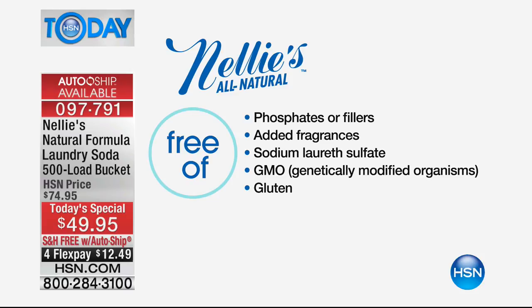There's no SLS in there. No GMOs. It is gluten-free. People say, gluten-free? Is that a thing with detergent? Yes — a lot of cleaning products, even shampoos, have hydrolyzed wheat protein. So if that's an issue for you, Nelly's is even gluten-free. This is something that absolutely everybody can use.